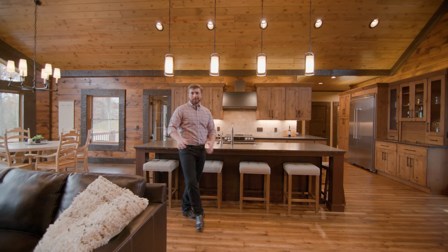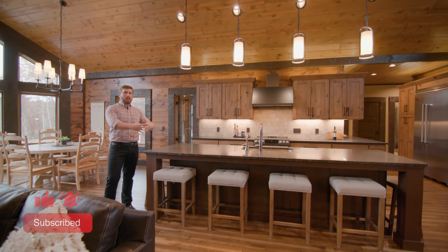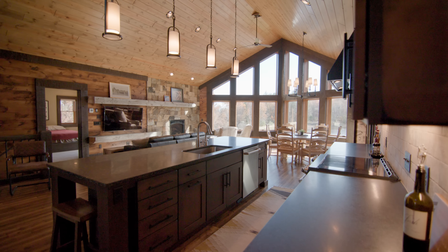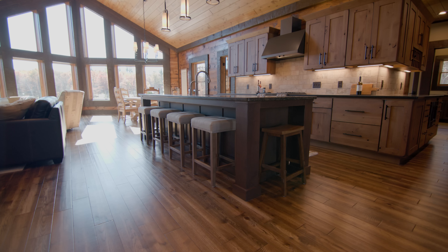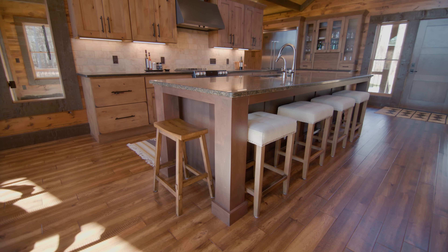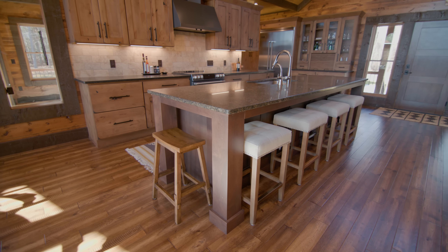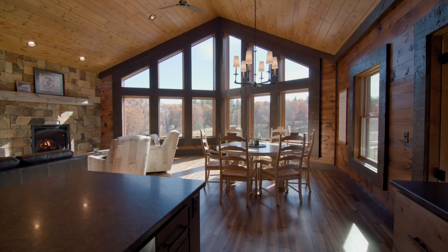Like so many of our other clients, hosting was a priority for our homeowners, which is why they wanted to incorporate an open concept living area where the kitchen overflows into the great room. That's why it's perfect to have an island with seating on three sides — perfect for congregating and offering great flexibility whether you're in the great room, dining room, or at the island itself.